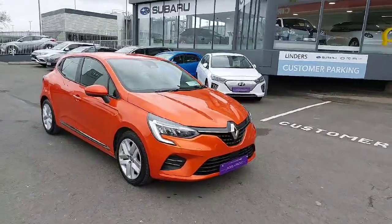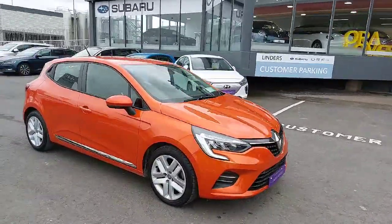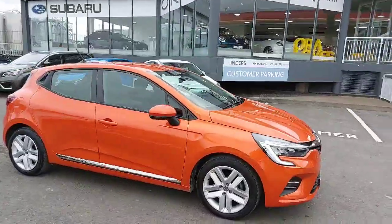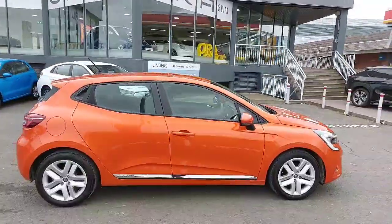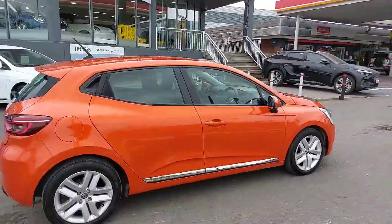Hey folks, James here from Linders on the Nath Road. Just taking in the stocks — it's absolutely fabulous. It's a 212, so it's a new model, and it's the Dynamique Nav. Really different colour on this car.